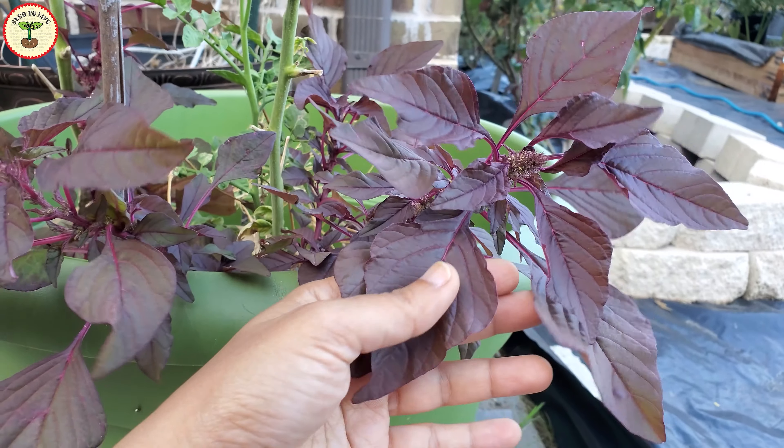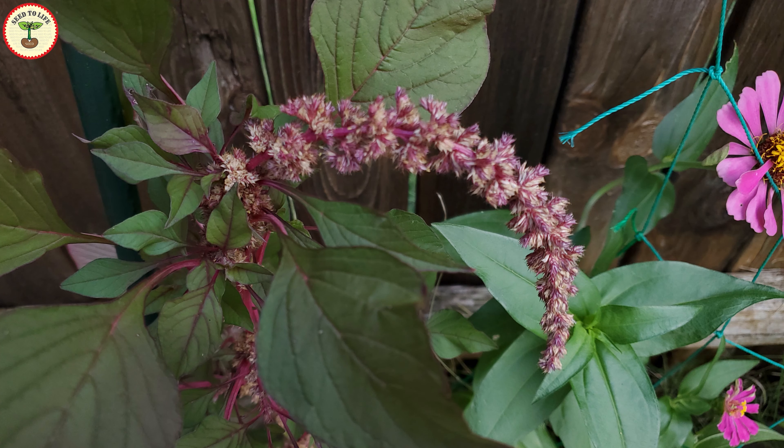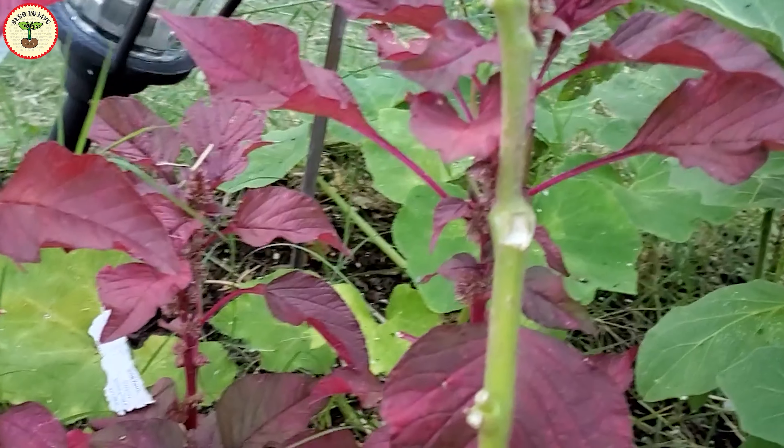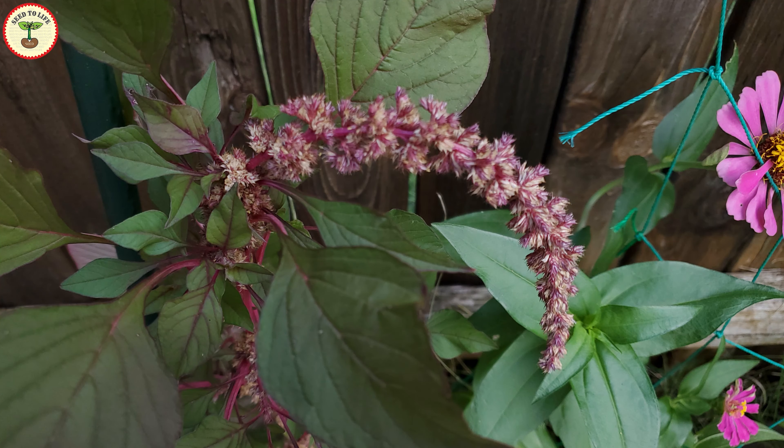You might know it by the name pigweed, rajagira, lal mat, Mexican grain amaranth, cheera, or wavtel. And because of the beautiful red flowers it is also known as love lies bleeding or velvet curtain.